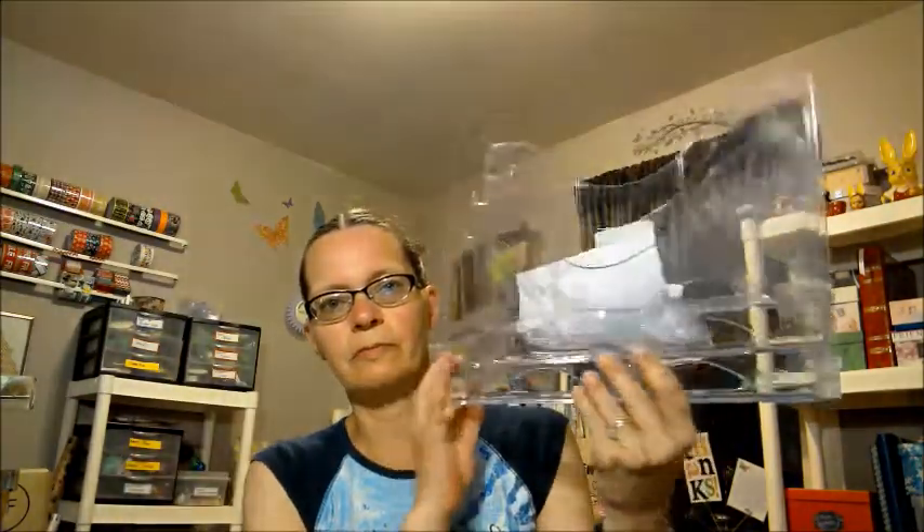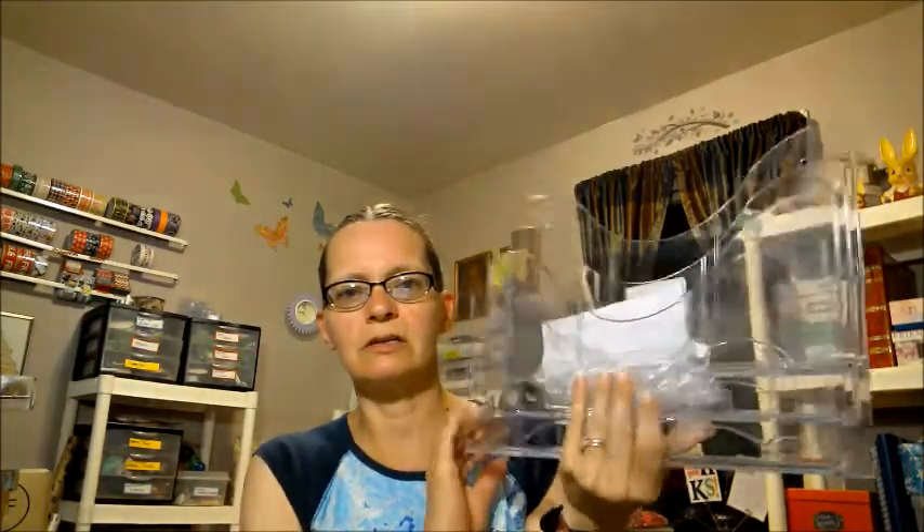The next thing I got were three of these wall organizers — they're called document organizers. I paid $4 for three of these. I'm planning to put the small six-by-six paper pads that we can get everywhere and hang those on the wall. You can see I've already got one of them hung up and it's working quite nicely. I need to hang up the rest of them.